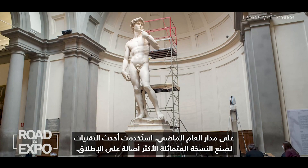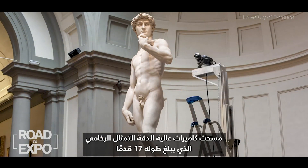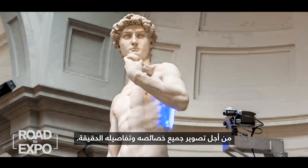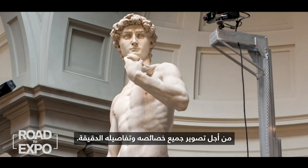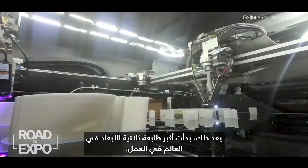Over the last year, state-of-the-art technology was used to make the most authentic replica ever made. High-resolution cameras scanned the 17-foot marble statue for all its minute characteristics and details. Then, the world's largest 3D printer set to work.